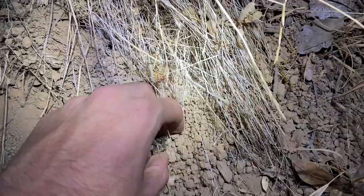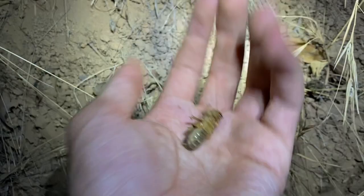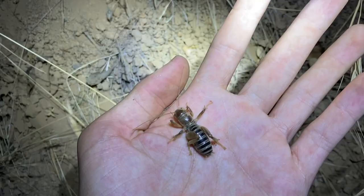Up on the hill here is our first find — a little Jerusalem Cricket. Not too impressive, but last time I was here I did not see one, so it's fun to see one this time. It's playing dead right now; they just curl up into a ball and roll around.